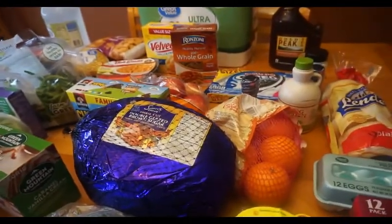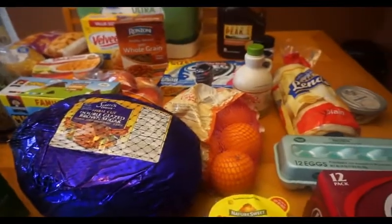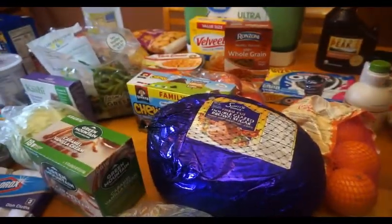There were supposed to be two pounds of those little baby potatoes and I don't see them, so I'll have to double check. That is my grocery haul for this week.